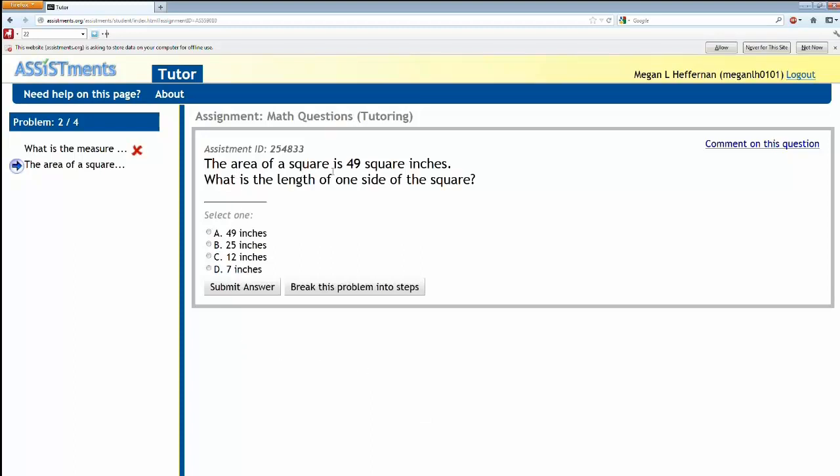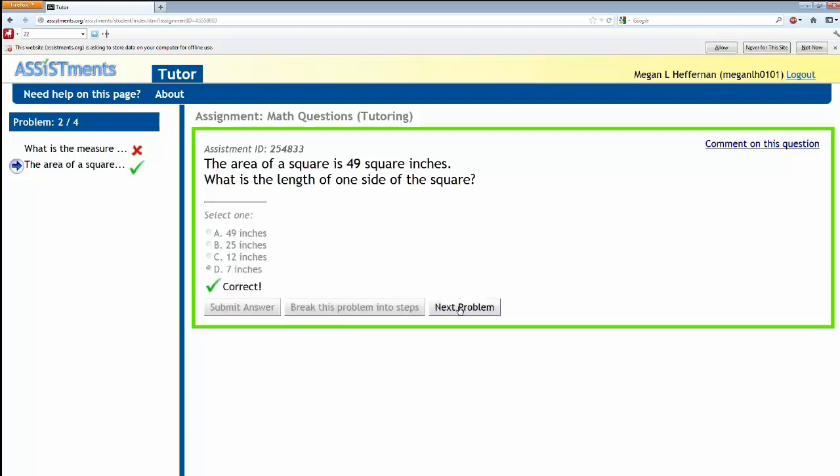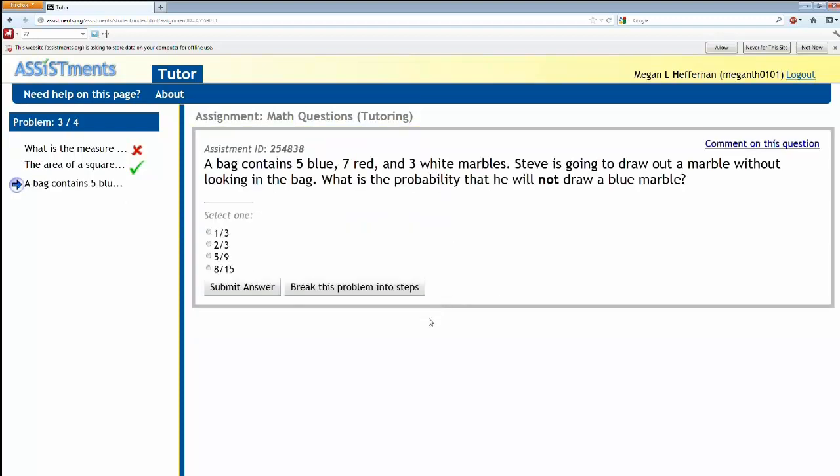This next question: the area of a square is 49 square inches — what's the length of the side? It's seven. We got the first one wrong, the second one right. We go to the next one and so on. That's what a problem set with lots of tutoring looks like. There are four questions in this problem set.